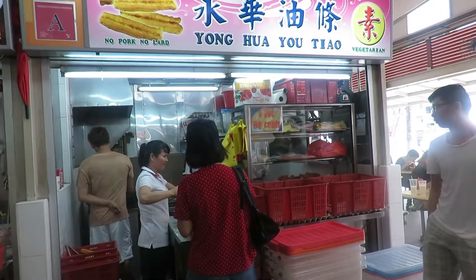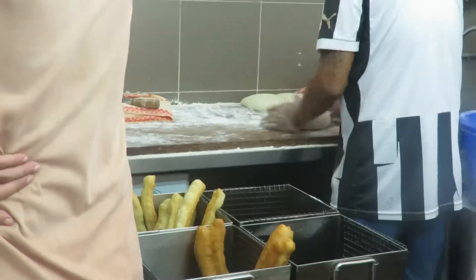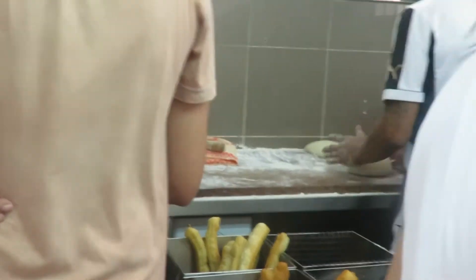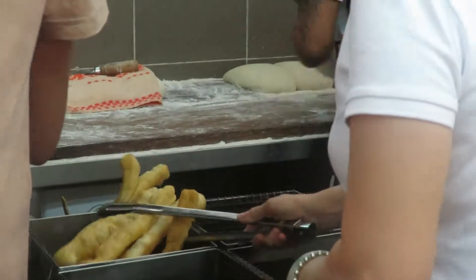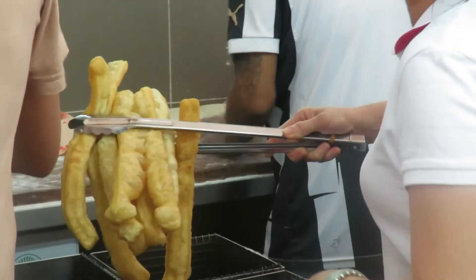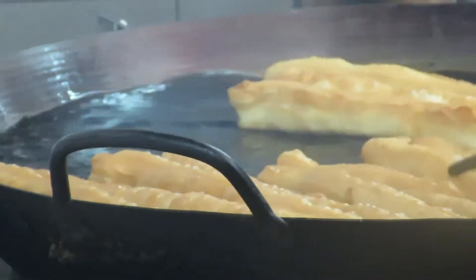Something else that caught my eyes was the Ichakoi. Yeah, this is like a Chinese donut. It's made out of flour and it's deep fried. Check out the guy — he's making it fresh. That's the flour, and that's the frying. So there's a lot of oil involved, and this Ichakoi is deep fried.